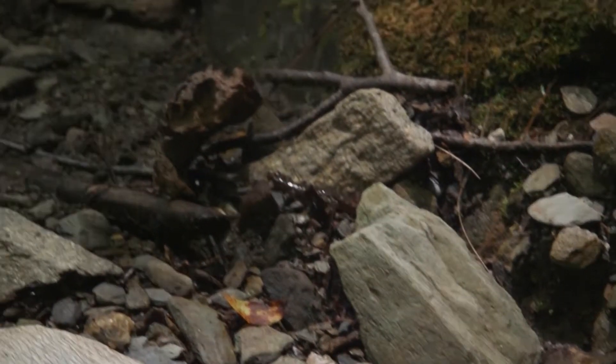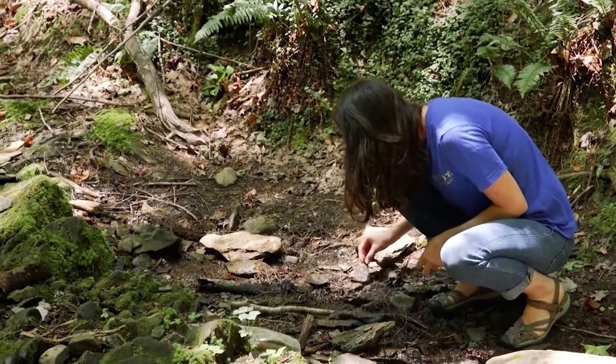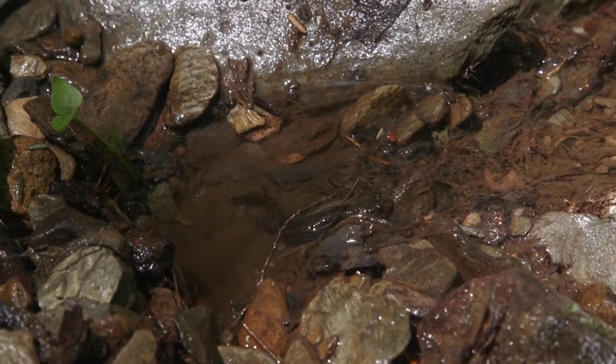So everything eats salamanders, but what do salamanders eat? Lots of different kinds of flies have larvae with an aquatic stage, and salamanders will eat those. I've even seen a salamander eat a tiny fairy shrimp. Salamanders eat all kinds of little tiny things.